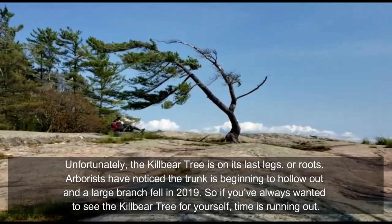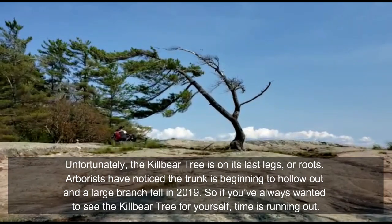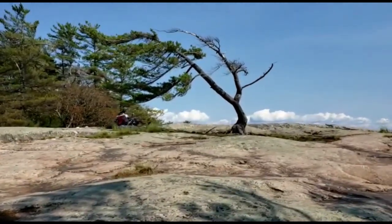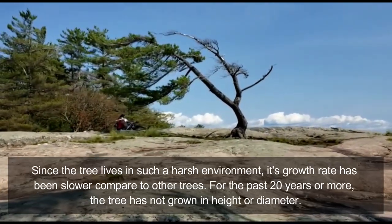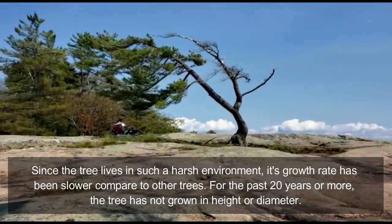The last branch of this tree fell off in 2019, and as you can see, the tree is on its last leg. So if you really wanna see this famous tree and take pictures with the family or loved ones, I suggest that you come early before the last branches also fall off.